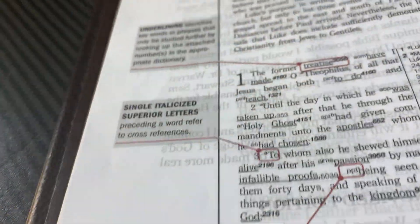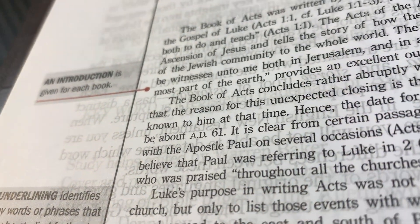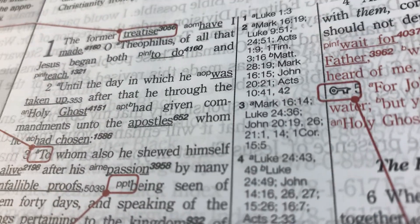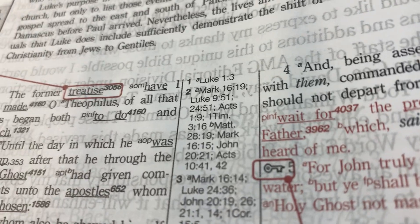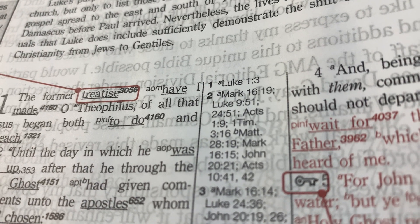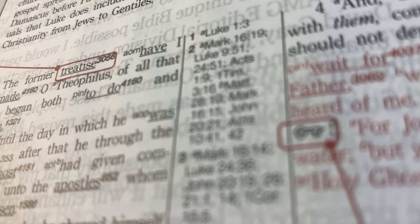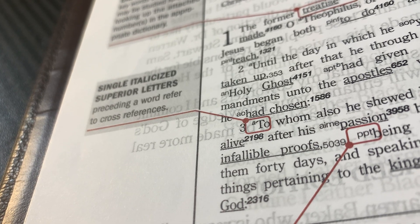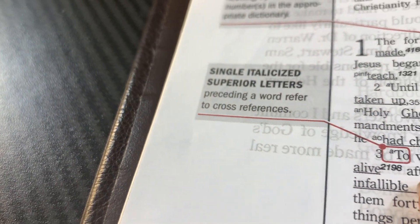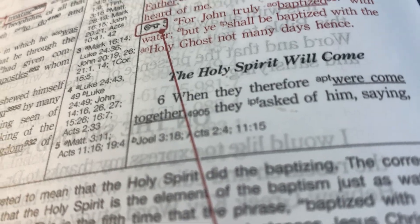On the Keyword Study Bible, every book has an introduction that tells you what you're going to learn. It also has underlined words - when you see an underlined word and the number that follows, you can look up that particular word in the back of the Bible to see exactly what that word meant in the original text. There's also a superior preceding letter that indicates a cross reference, where you can go to other scriptures that relay that same message.